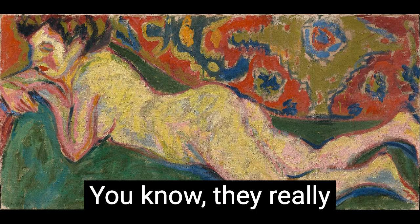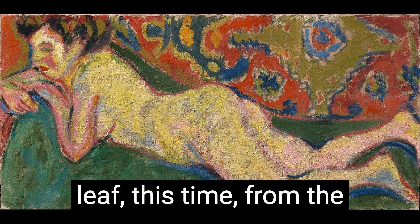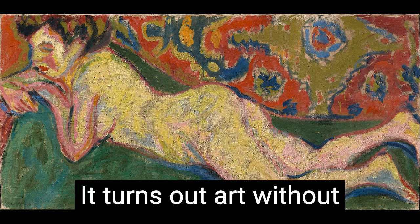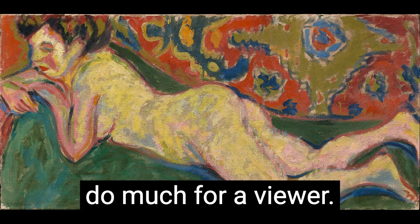They really should have taken a leaf, this time, from the German Expressionists. It turns out, art without a soul really doesn't do much for the viewer.